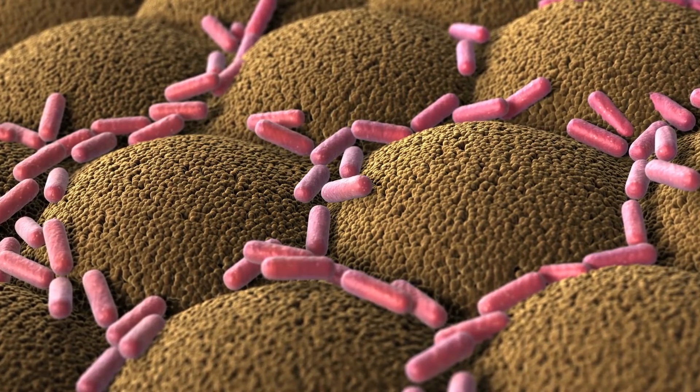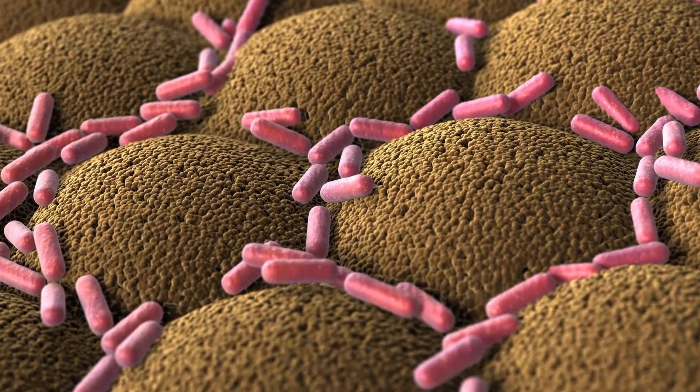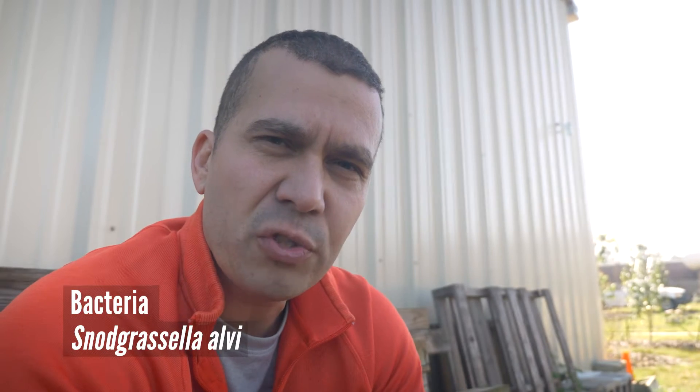Here is the beauty of the idea from the researchers at the University of Texas: what if we take the bacteria that bees already have in their gut — bacteria from very healthy bees — transform that bacteria, and make the bacteria produce the double-stranded RNA that we need to help the bees?